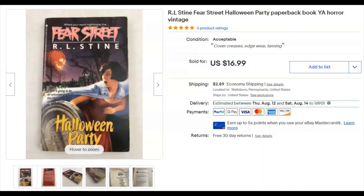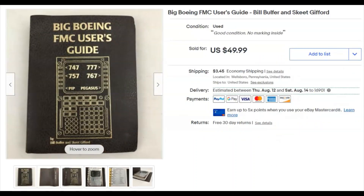Fear Street — an R.L. Stine paperback. Again, six cents I paid for this one. I listed it July 3rd, it sold July 4th for $16.99 plus shipping. That was a really good sale — I was thrilled with that one.